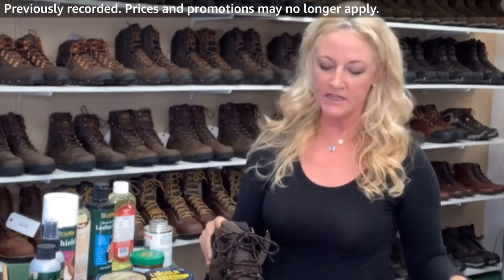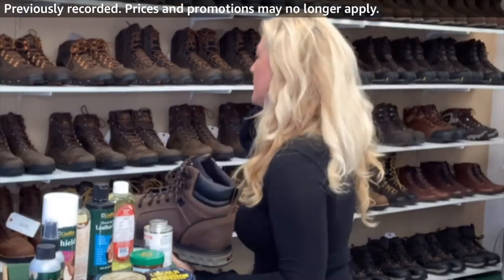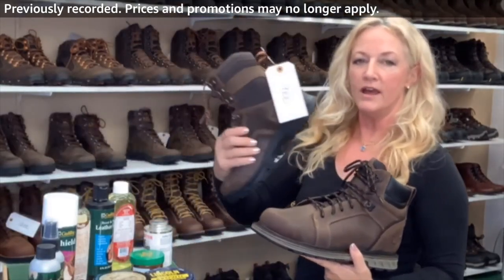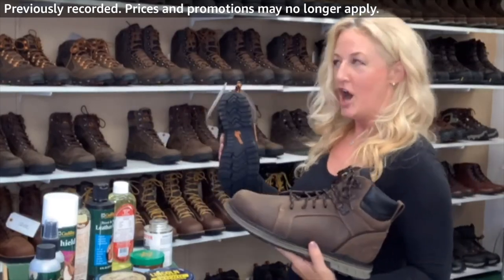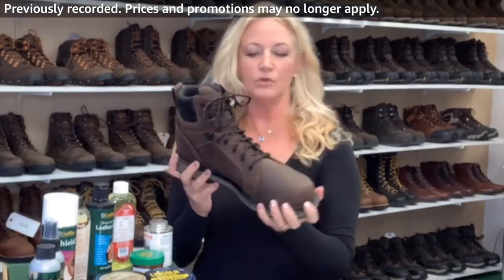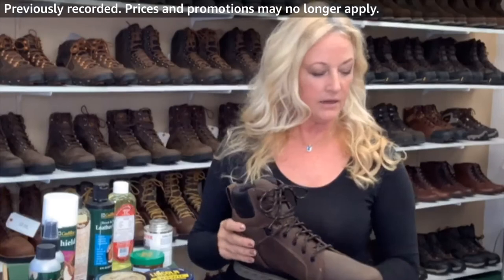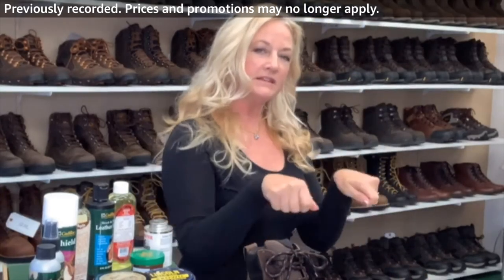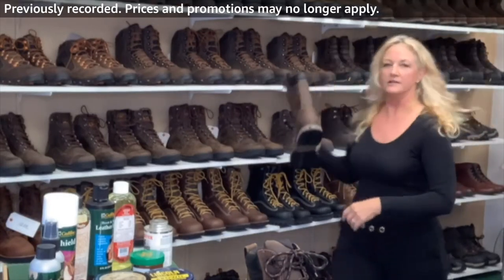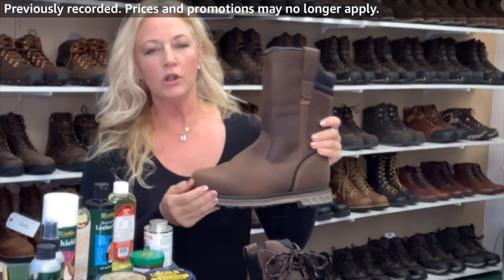This boot comes in the 6 inch and also in the 8 inch — this is the 6 inch right here. It also comes in a Wellington, which means it's a pull-on, and I'm definitely carrying this Wellington. I'll be giving you five Wellington options — I think all of the Danner Wellingtons are great.